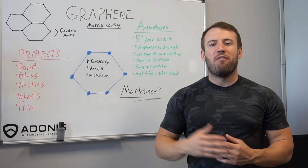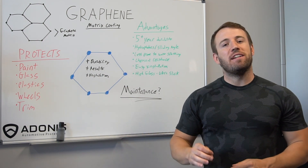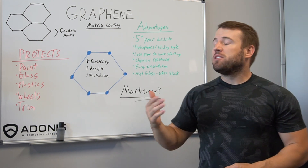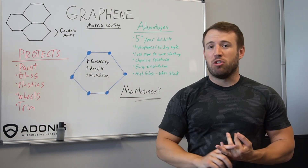So what is graphene? You may have heard about graphene before — it's this wonder material. Put simply, graphene is graphite in a one-dimensional, one-atom thick layer. It forms this hexagon lattice that is extremely strong, extremely flexible, and extremely light.